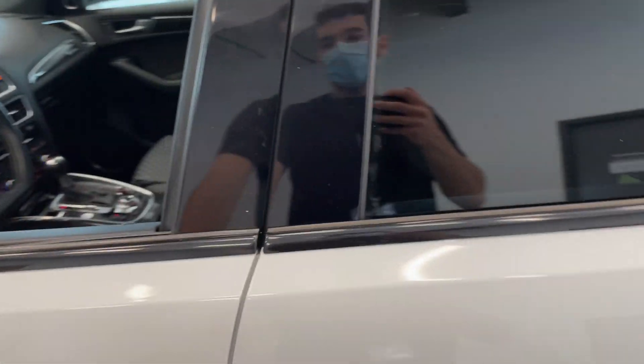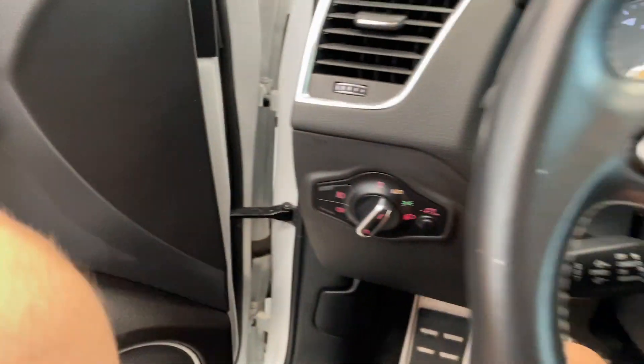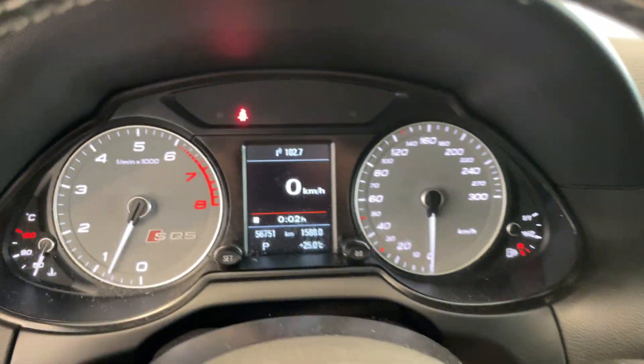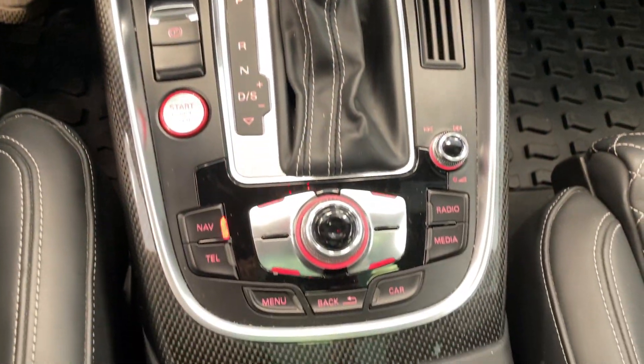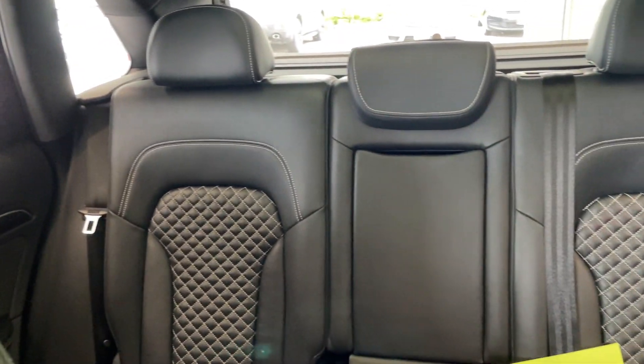And then take a look at this luxury on the inside here. Full leather seating. You've got all your steering wheel controls there. This vehicle only has 56,000 kilometers, factory navigation, temperature controls, and a quick look at the rear seating. I just love the leather.